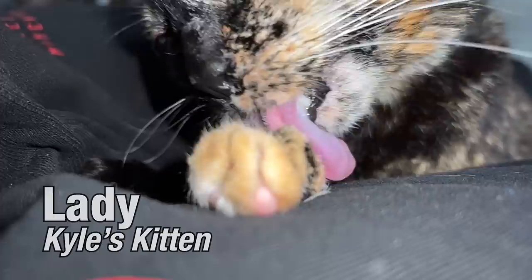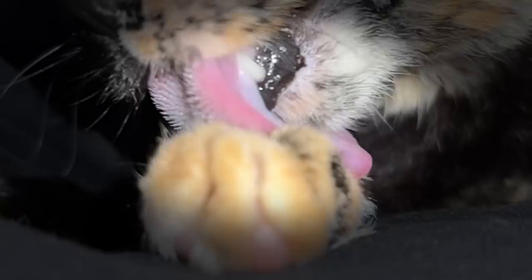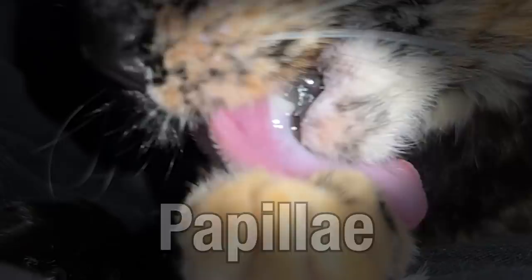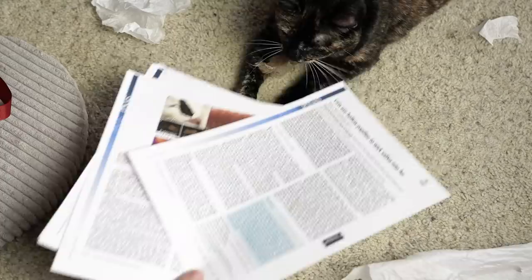A big wow moment for any cat owner has to be when they actually look closely at their cat's tongue for the first time and notice that this delicate tissue is in fact covered with hundreds of little spiny structures called papillae. Keep observing and you'll also notice that when a cat is grooming, only the largest area of papillae are in contact with the fur, not the whole tongue. And so these tiny structures must be important.